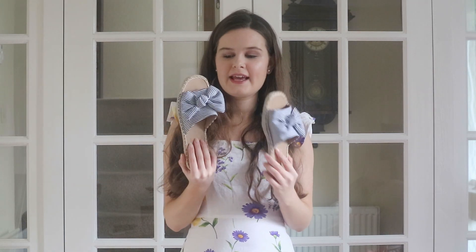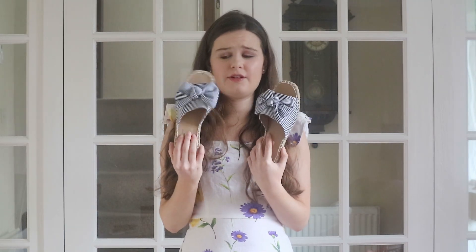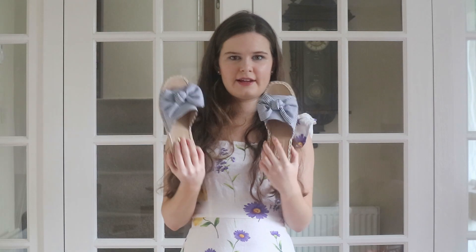Honestly, these are beautiful and they look so nice. With painted toenails they look so nice on holiday, but also just going around England — it's great.